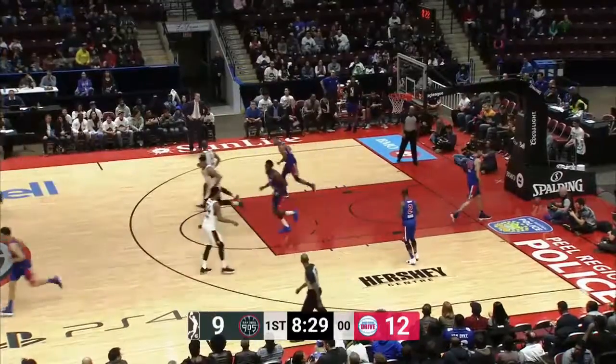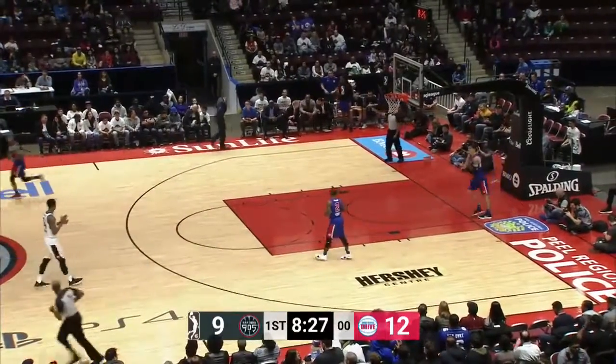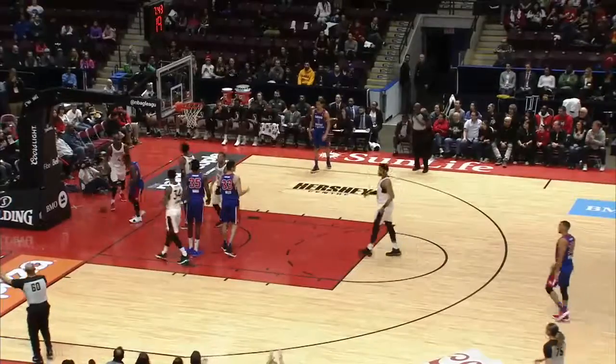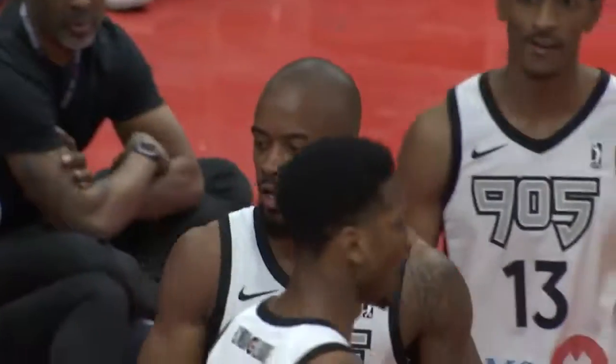Brown with a quick move gets the defender to bite on the pump fake. Berry attacking. Tried to go to McKinney on the baseline. Willis is there to take it away. Felder up the floor, goes right up. Brown has it rejected.